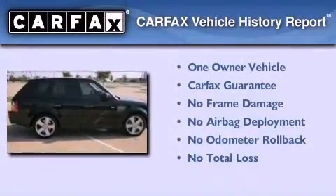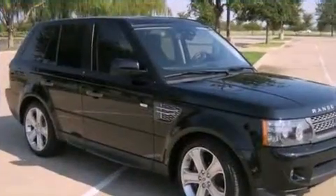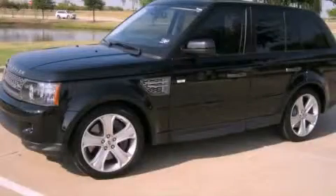This Land Rover has had only one owner, and it qualifies for the Carfax buy-back guarantee. This vehicle is sure to sell fast. Call and arrange your test drive today.